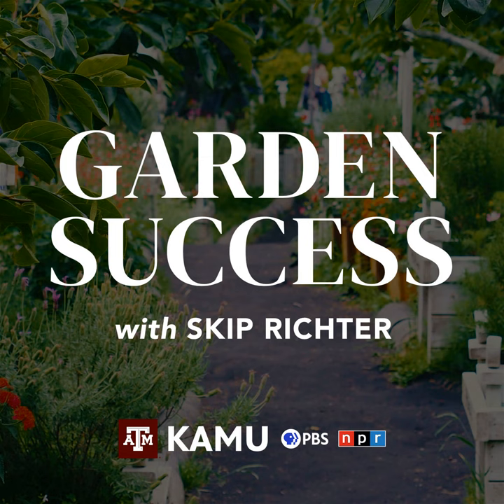Our phone number is 979-845-5689, or if you'd like to email me, gardensuccess@tamu.edu.